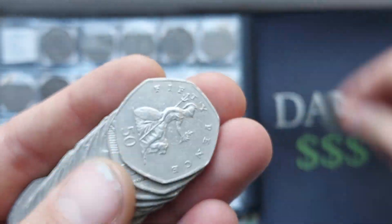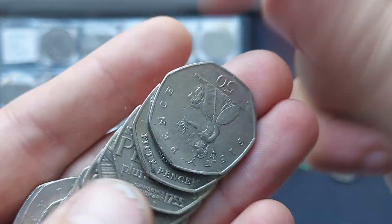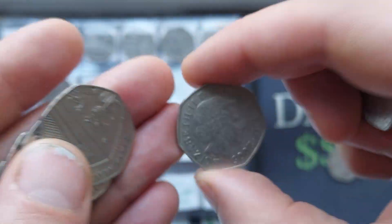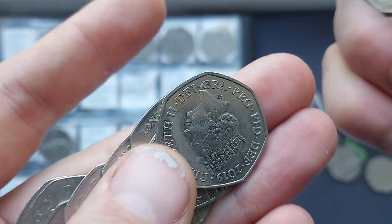The first coin is from the year 2000 — we hit the Public Libraries, ladies and gentlemen. Off to an absolute flyer. Coin number two is the Johnson's Dictionary 2005. We got ourselves a double bagger.